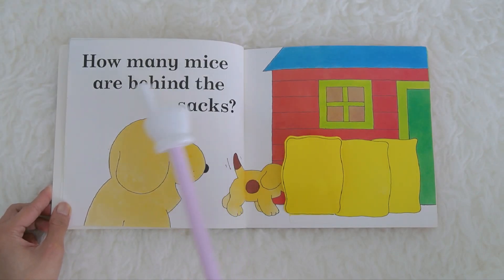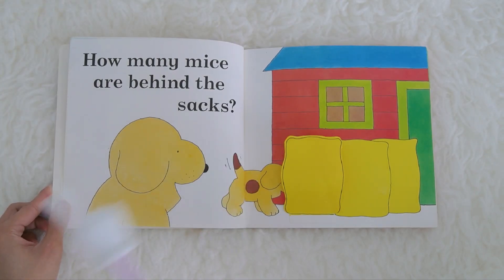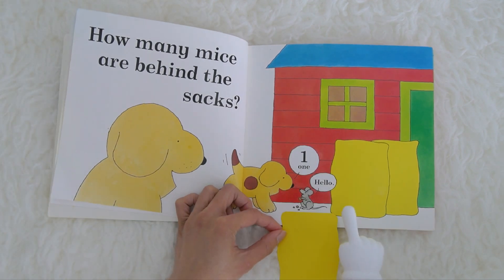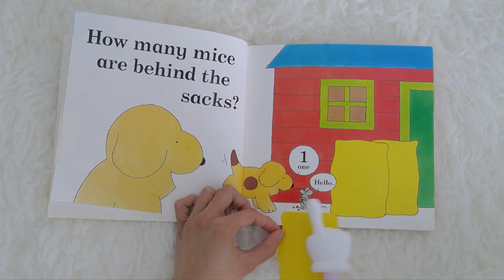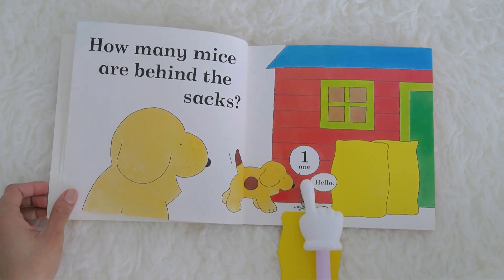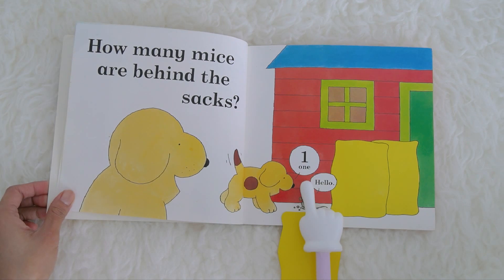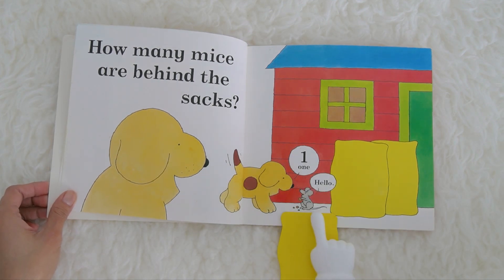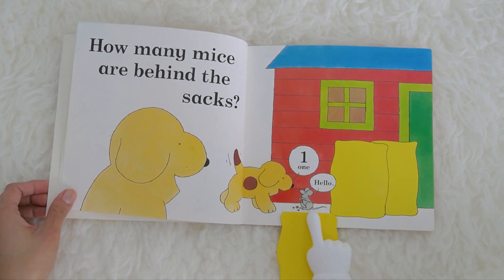How many mice are behind the sacks? Let's open it. Hello! There is only one. Do you know what number is this? It's number one. Can you please say one? One! There is only one mouse, and the mouse says hello.